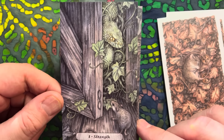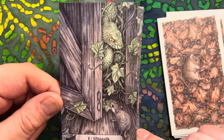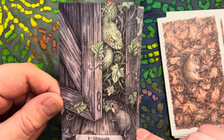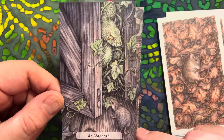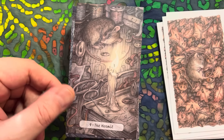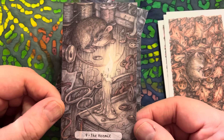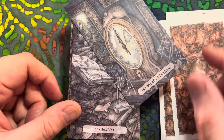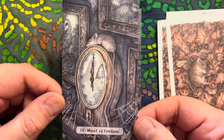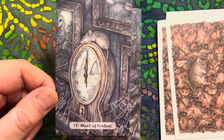Strength - we have the snake. Notice the infinity symbol on the gate or door, and the little mouse confronted by the serpent. Here's our Hermit - I wonder who's lit the candles in this abandoned cottage. The Wheel of Fortune on top of this wind-up clock in cobwebs. I love how all the artwork is of animals.